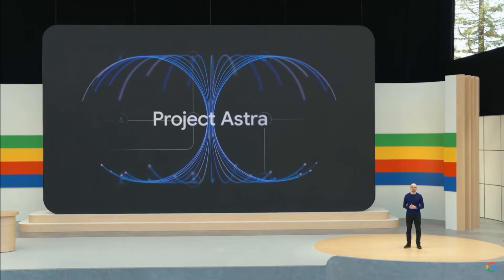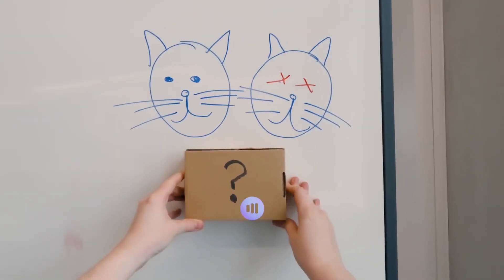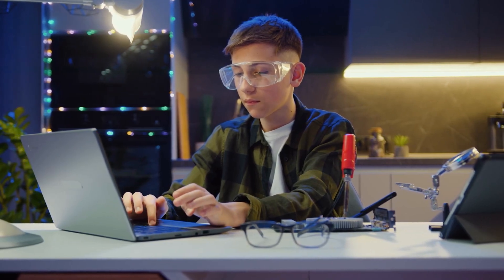Google has unveiled Project Astra, their latest virtual assistant powered by the multimodal foundation model Gemini. It's a very interesting, groundbreaking project that will bring some astonishing innovation. In today's video, we will discuss all the details about Project Astra and how it's set to revolutionize our smart device experience.